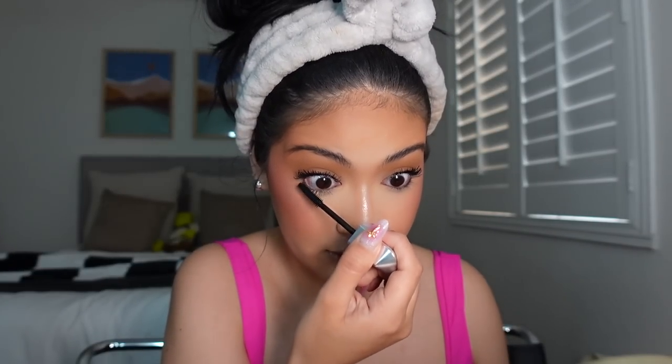For the bottom lashes I only want a super light layer because my bottom lashes are really long — if I overdo it, it overpowers the eye and drags the face down. I just stamp it on lightly.